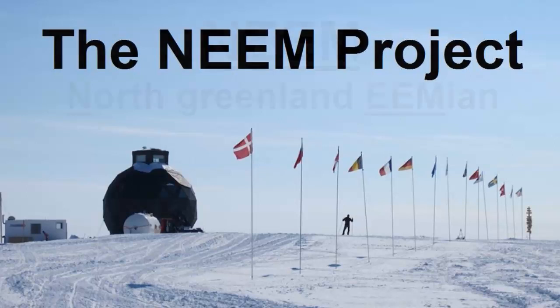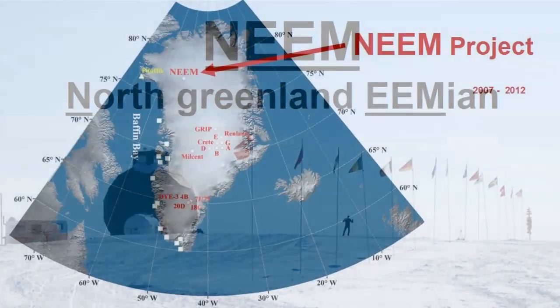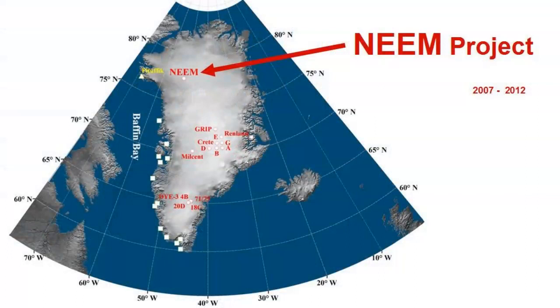What does NEEM mean? NEEM is an acronym meaning North Greenland Eemian. We know where Greenland is, but why North Greenland? The NEEM Project occurred where the Greenland ice sheet is the thickest.